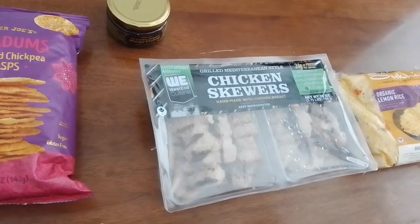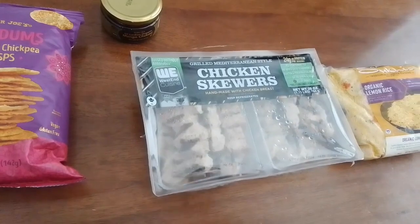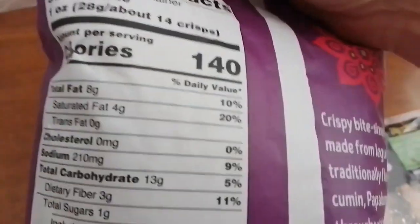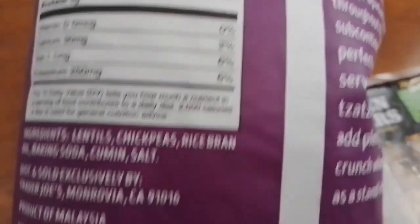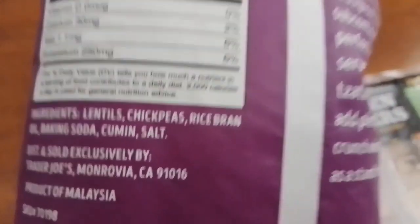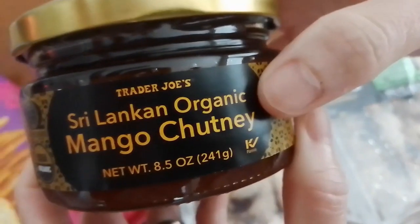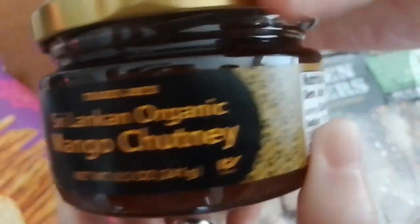In case you want to know, this papadam has cilantro and chickpeas. Here are the nutrition facts and ingredients — it's a product of Malaysia. And this mango chutney is organic and Sri Lankan, as you can see from the nutrition facts.